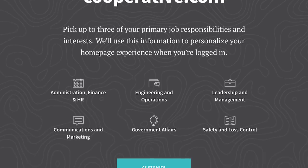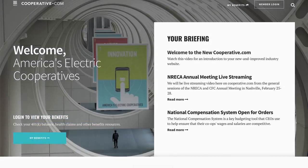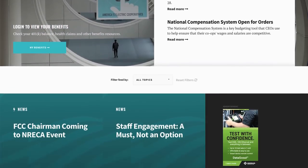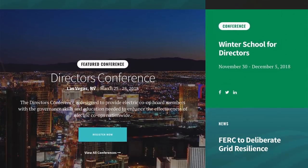You can now customize your homepage by selecting your interests and job responsibilities. The homepage will always feature information on events, new programs, and the latest news that matters to our members.